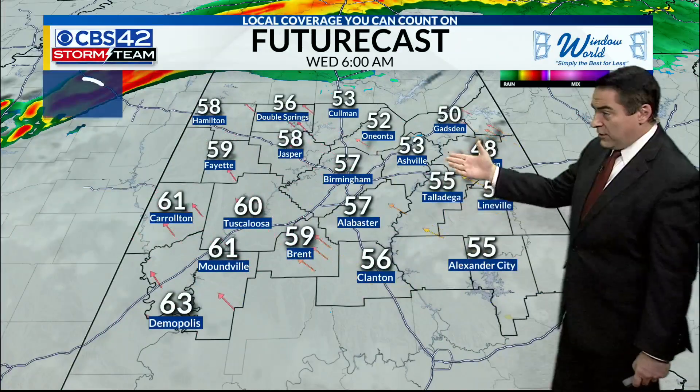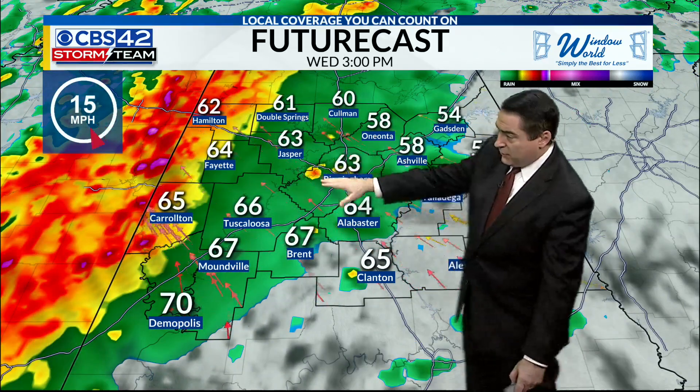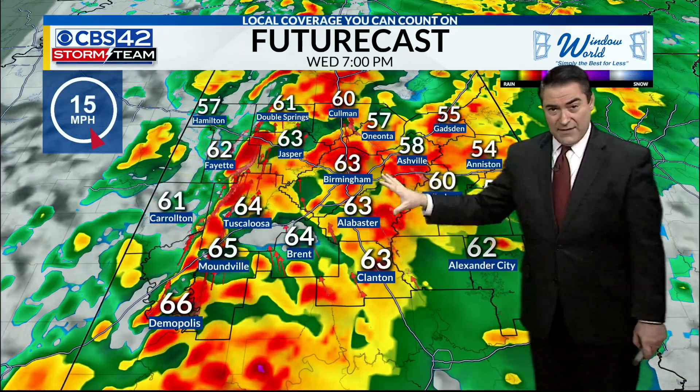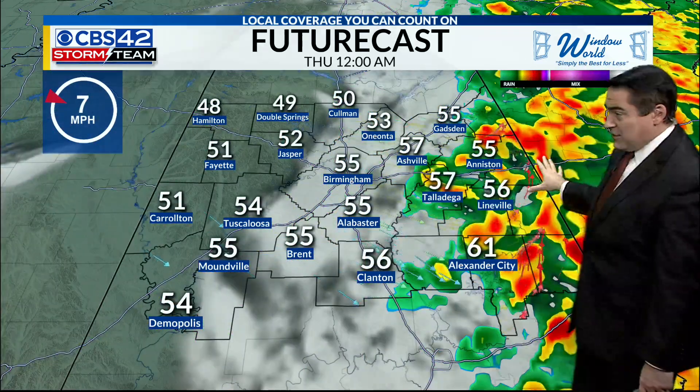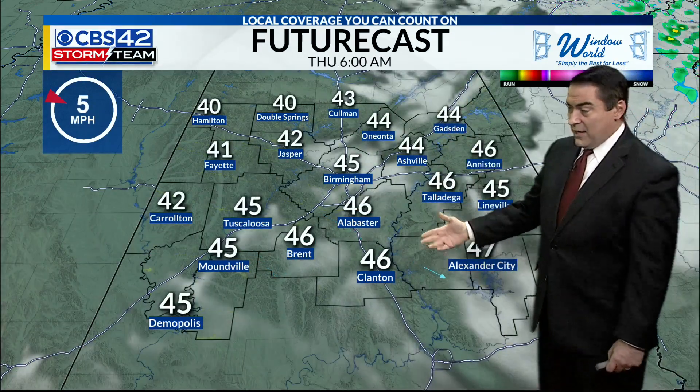The future cast will basically show that we're going to be dealing with some drier conditions initially, but storms will continue to build in as we get to 3 o'clock heading through dinnertime tonight. Temperatures will be in the 60s. This is where we can see that flash flooding concern overnight after dark. The storms kind of clear by midnight.